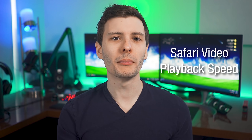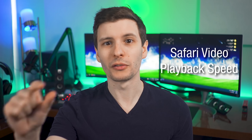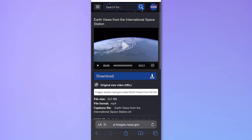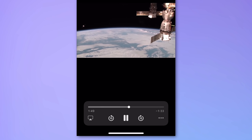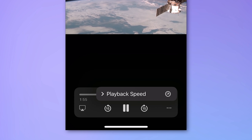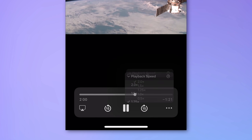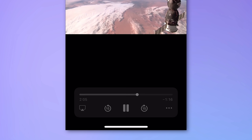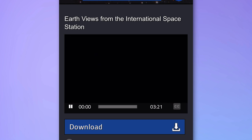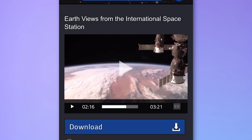Number two: the native iOS video player now has a playback speed option. If you're watching a video in Safari or downloaded a video playing in Safari, you'll have the option to change the playback speed — click the bottom right and it gives you that option. This is really nice because you might be on a website that has a video but no speed control; you can now do it anywhere. One exception: websites with a custom player built in might not have a speed option, but for anything else you can change it now.